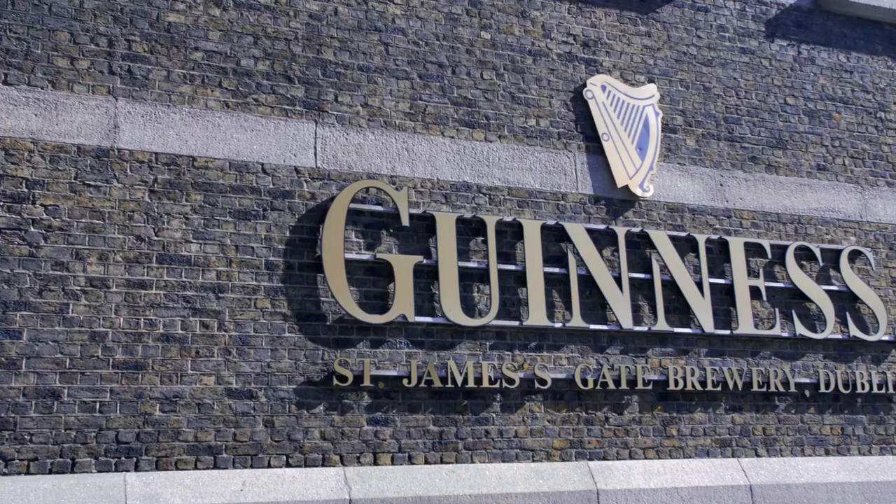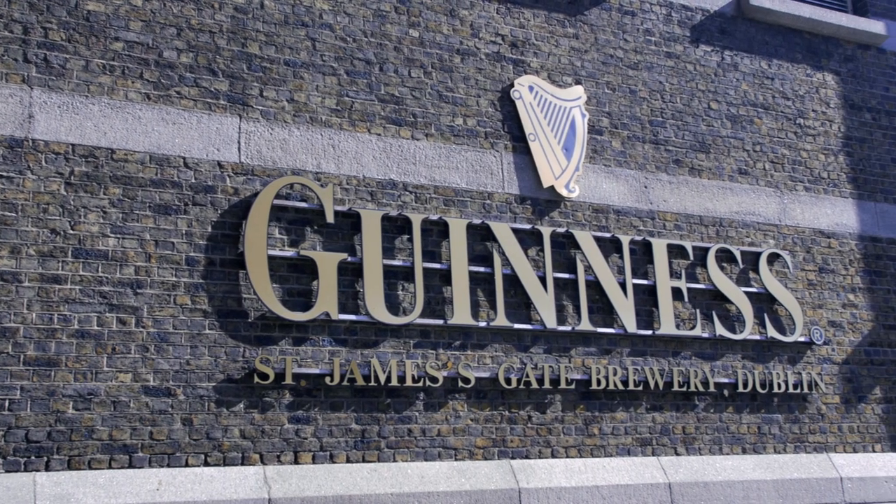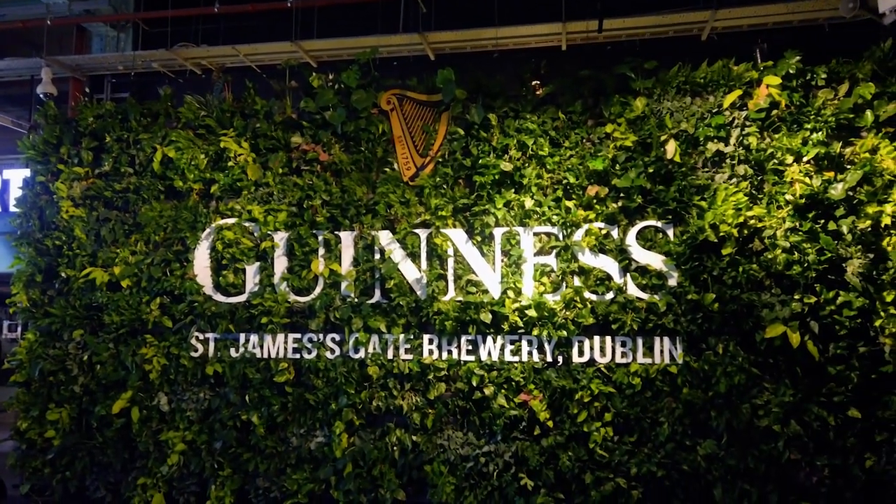We couldn't leave Dublin without visiting Ireland's number one attraction for international travelers, and it's definitely a must visit: the Guinness Storehouse.